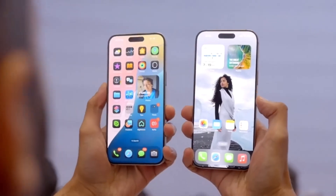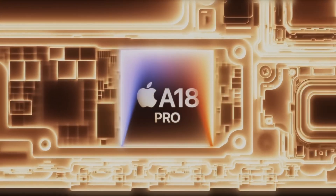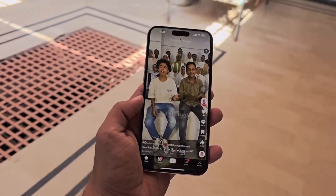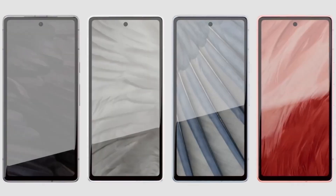Today, we're diving into some serious performance details about the iPhone 16 Pro and its powerful new A18 Pro chipset. Apple has always been a performance leader, but how much faster is the iPhone 16 Pro compared to its predecessor, the iPhone 15 Pro Max, and its rivals like the Galaxy S24 Ultra and Pixel 9 Pro XL? We now have the benchmark results to break it all down for you.